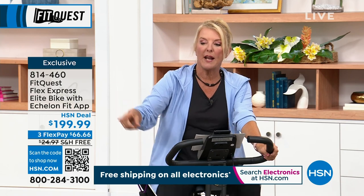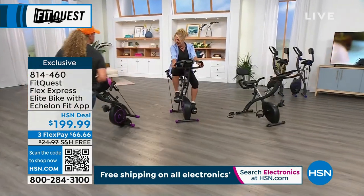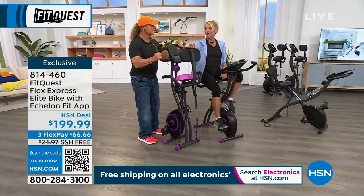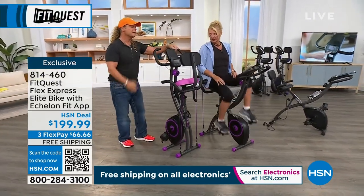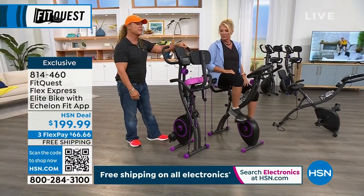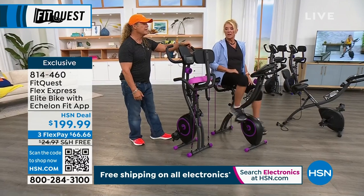We've got FlexPay on this. I love the wheels too — there are wheels on it. That's one of my favorite features right there. It should be a favorite feature of everyone out there, and that's why it's the number one record-breaking selling bike here today.